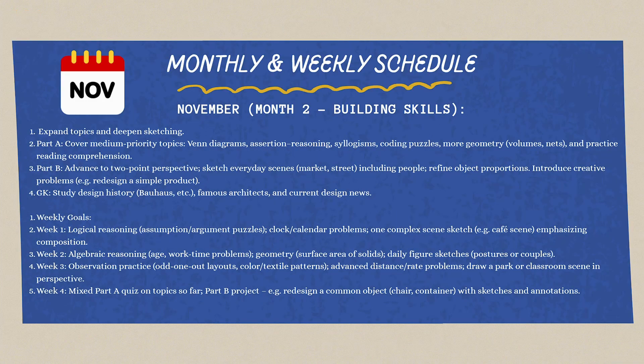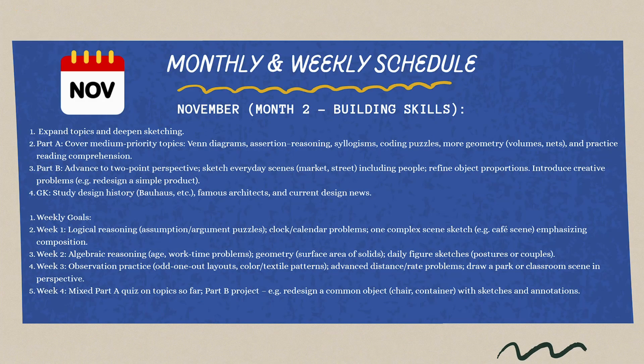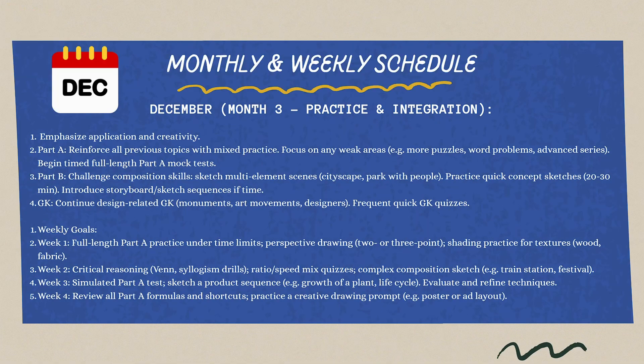Month two — November: this is integration and refinement. Shift to giving proper time to both Part A and Part B equally. Finish remaining topics and start taking your first full-length mock tests — build the three-hour stamina. Month three — December: this is the final push — mock and PYQ mastery. Don't learn anything new; solidify what you know. Solve as many previous year questions as possible. Don't just solve them — try to understand the logic and the concept behind each question.